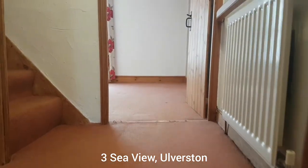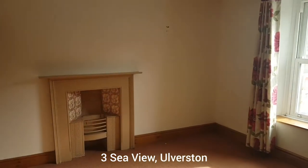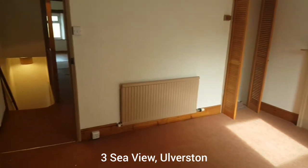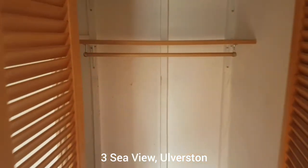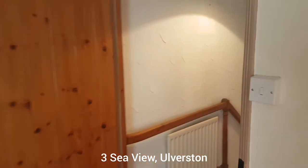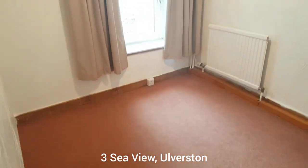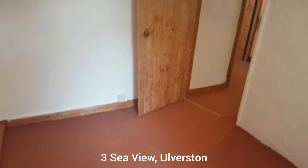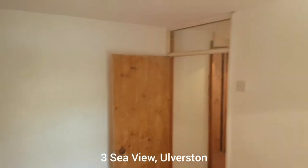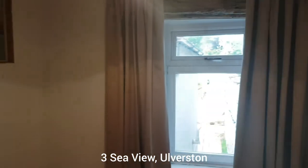So it's on three storeys, this property. The first floor has got two bedrooms and the bathroom. This is one of the bedrooms — nice decorative fireplace, and it's got a good bit of storage in this room as well; it goes all the way under the stairs. Here's the other bedroom. This is probably not a double room — I'm sure you could fit a double in, but there wouldn't be a lot of extra room, so perhaps better as a single room or a study. There's an internal window here — nice bright room.